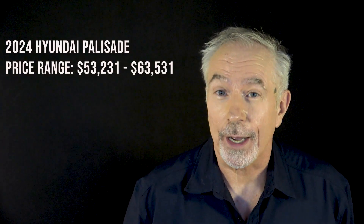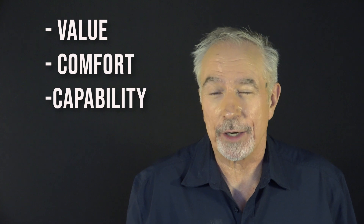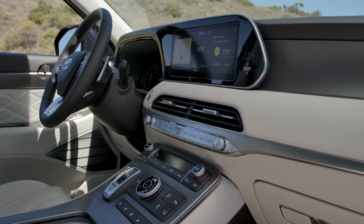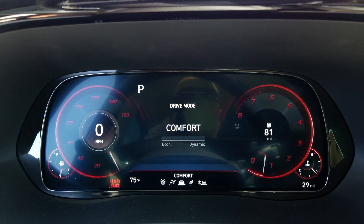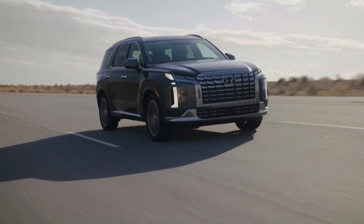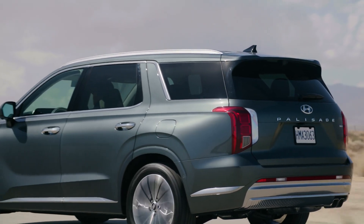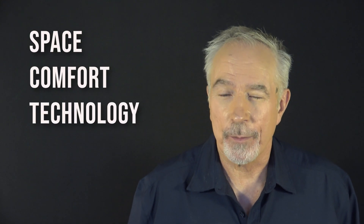The Hyundai Palisade is a great combination of value, comfort, and capability. On the plus side: the spacious interior provides plenty of room for adults in all three rows; it comes with a plethora of standard and optional tech features; and the ride quality is well above average. On the downside, handling is not as sharp as some competitors, and fuel economy is mediocre. Like its Kia cousin the Telluride, the Palisade made its debut in 2020 and has since built a reputation for delivering space, comfort, and technology to families.